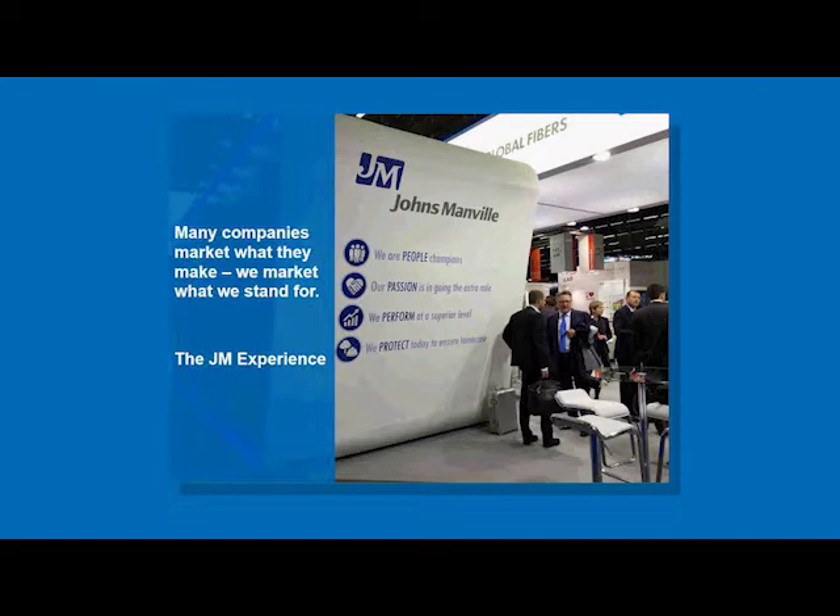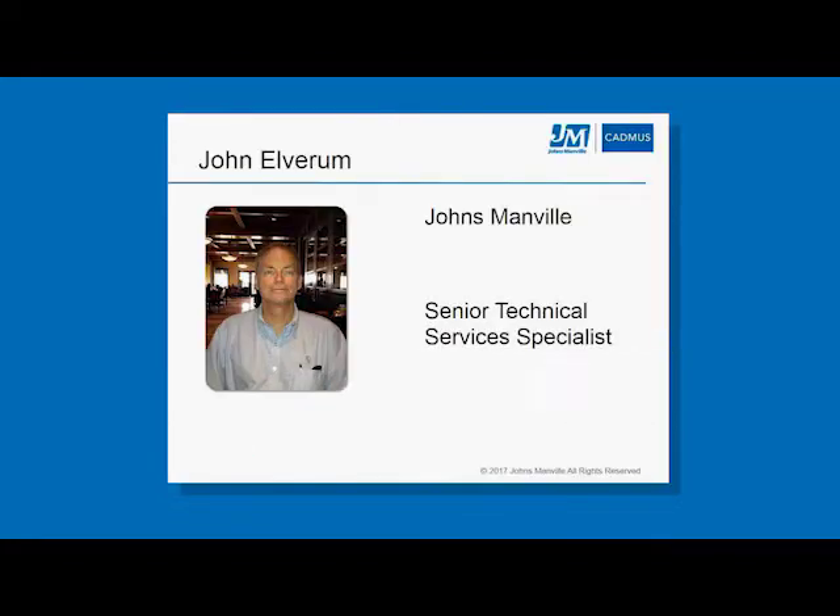On that note, let's get to introductions. Hello, this is John Elvram with Johns Manville. I've been with Johns Manville for 11 years and I provide technical support primarily for a number of the mechanical insulation products. I'd like to introduce the co-presenter Eric Makala with Cadmus.